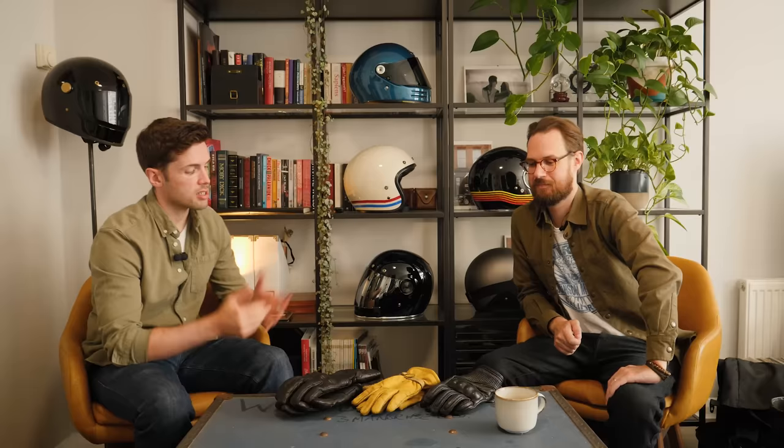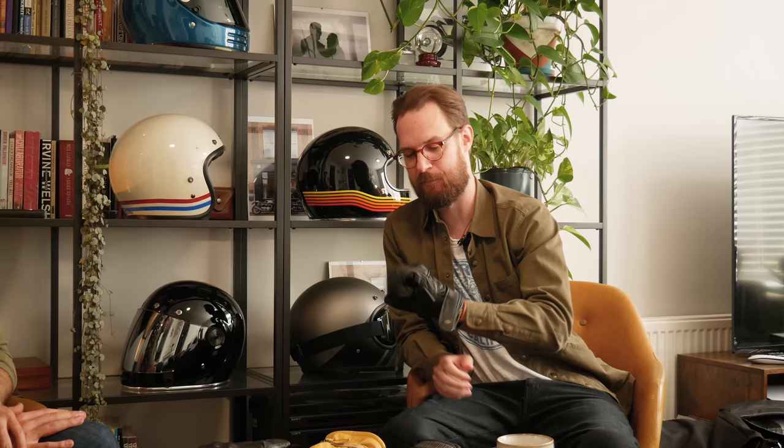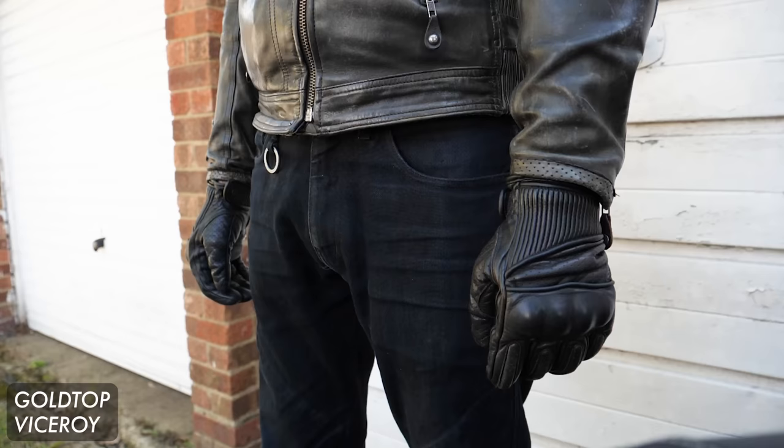So onto gloves — what do you protect your hands with? I went for a seasonal selection: summer, mid-season, and winter. Let's start with summer: Goldtop Viceroys. Love these — had them for two years and you wouldn't tell. I love the floating knuckle on them, very comfortable. Not many bad things to say. I like the fact they're shorter cuff as well, because that makes it so much easier with jackets. I prefer shorter cuffs, though I've got a long cuff winter glove and a medium cuff winter glove. Recommend Goldtop gloves — not just the Viceroys, all of them.